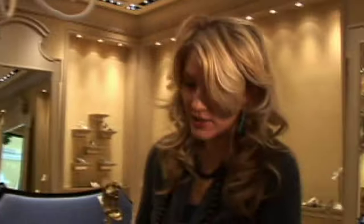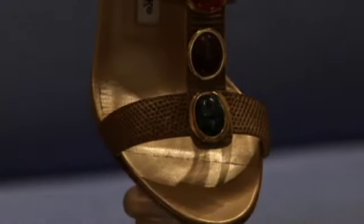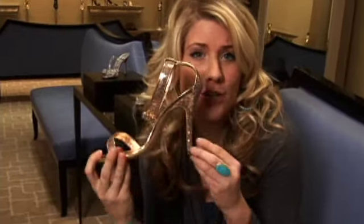There's a big difference between needing and wanting, but I'm not sure Jill Hodges knows what it is. Check out Jill as she salivates all over the spring collection at the Las Vegas Manolo Boutique in an all-new Shop Till You Drop.